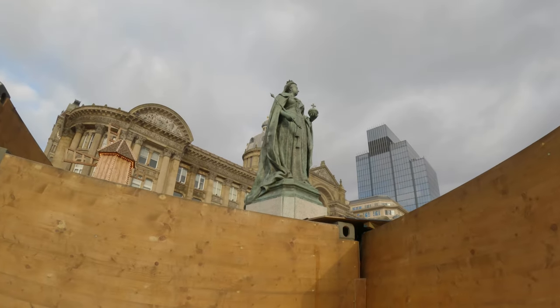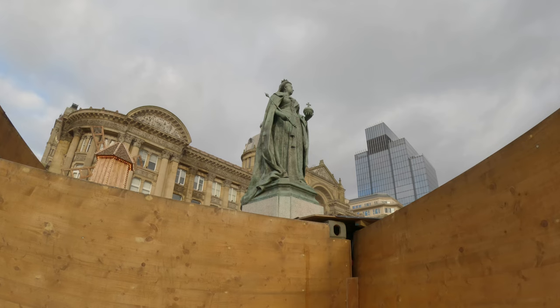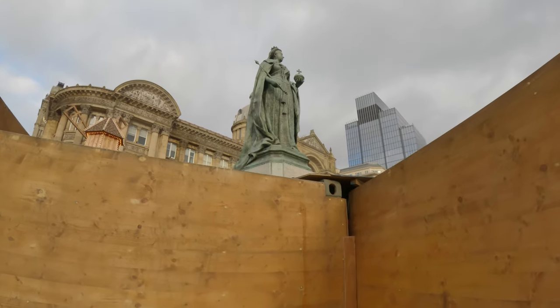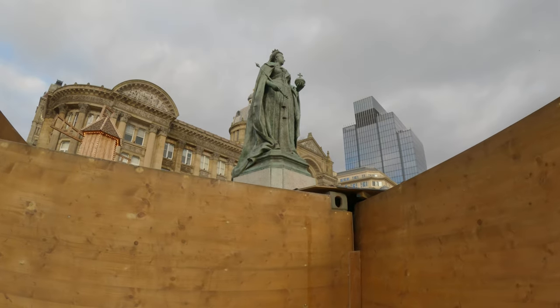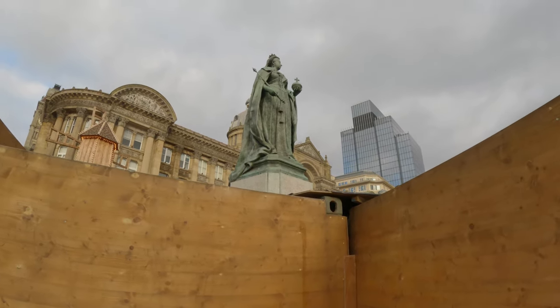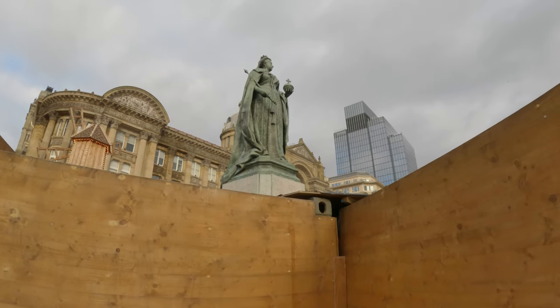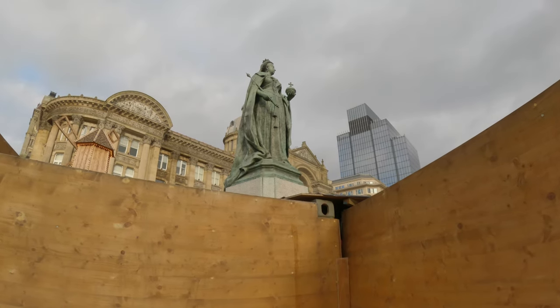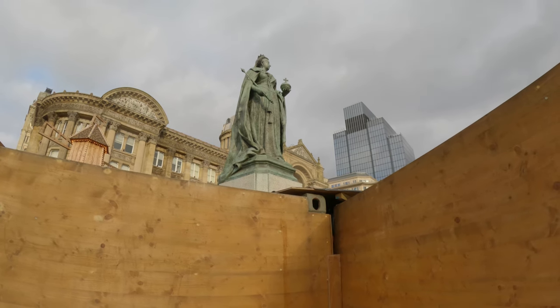Good morning everyone. Sunday morning — this is the closest I can get to the statue of Queen Victoria, and we're in Victoria Square. So today what I'm going to show you is the center, the heart of Birmingham City. It's a landmark with all different buildings around, and I showed a bit of it during the Christmas market we saw yesterday.